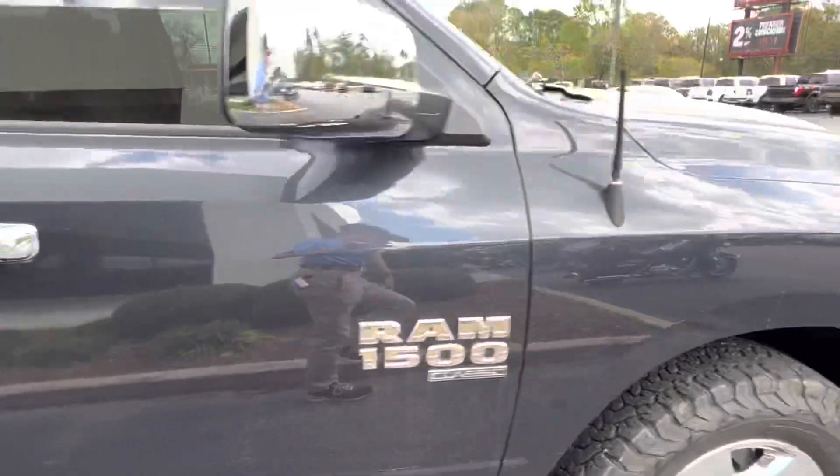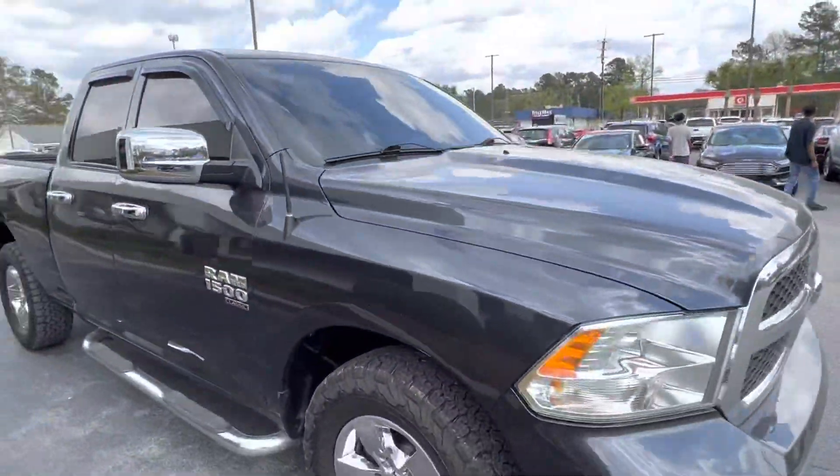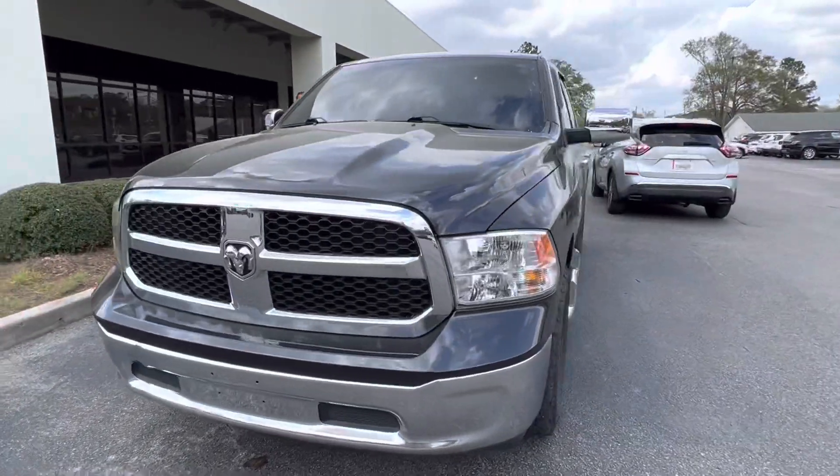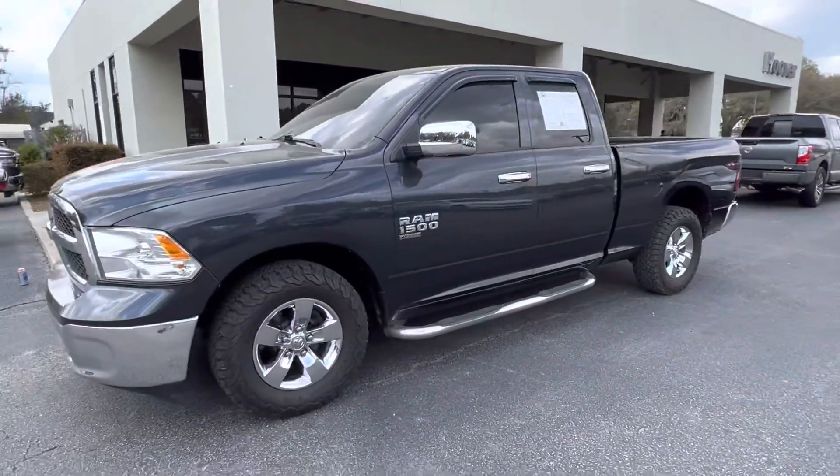With that said, thanks for your interest in this vehicle, Mr. Jones. If you have any questions, feel free to reach out to me, Austin. My number is 864-376-0239. Hope to hear from you soon, Mr. Jones. Have a great day.